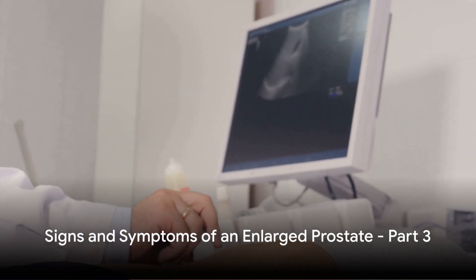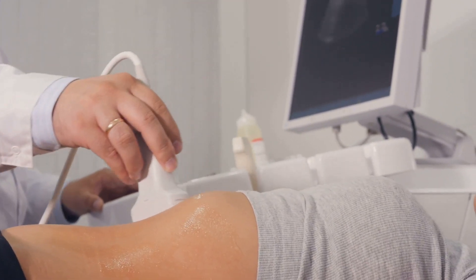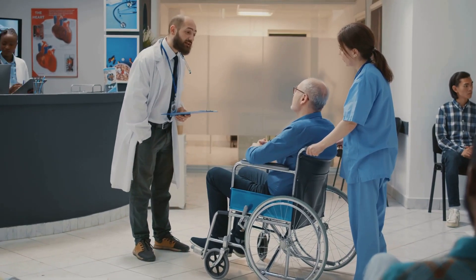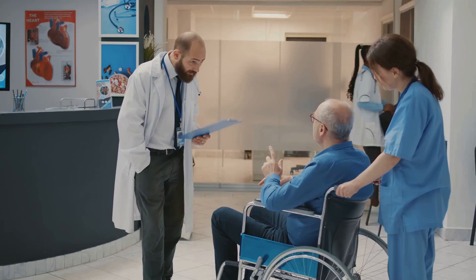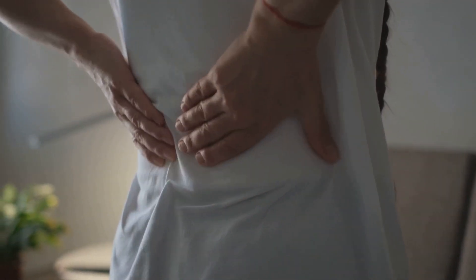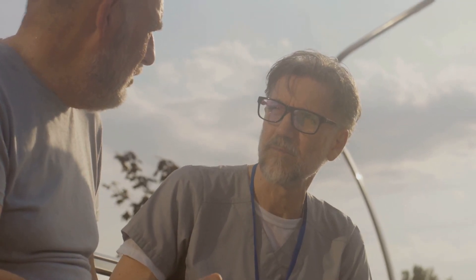As we round up the symptoms of an enlarged prostate, take note of these last few signs. One such sign is the inability to completely empty the bladder — it may feel as though there's still urine left even after you've finished urinating, leading to discomfort and a constant urge to go. Next, there are urinary tract infections, or UTIs. This is a common occurrence for those with an enlarged prostate, as the unemptied bladder provides a breeding ground for bacteria. UTIs are often accompanied by a burning sensation during urination, fever, and cloudy or strong-smelling urine. Lastly, painful urination is another sign to look out for. Pain during urination is not normal and should always be checked by a healthcare professional.